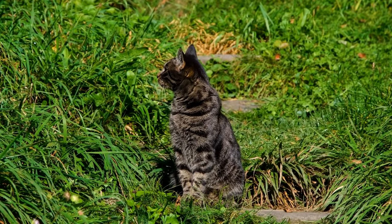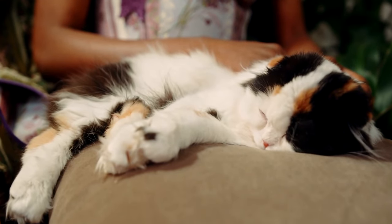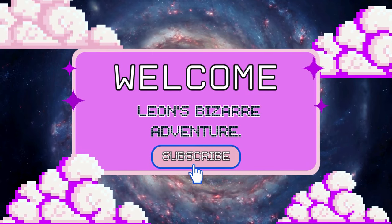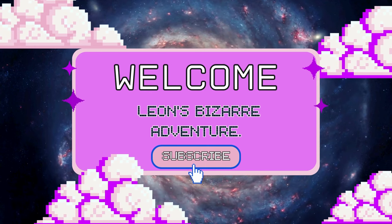If you have an affinity for cats, prepare to be captivated today. Even if you're not particularly fond of feline companions, I can guarantee that you'll be utterly amazed by the intriguing insights awaiting you in this video. Welcome to Leon's Bizarre Adventure, where we embark on a journey into the enigmatic world concealed within your cat's ears.